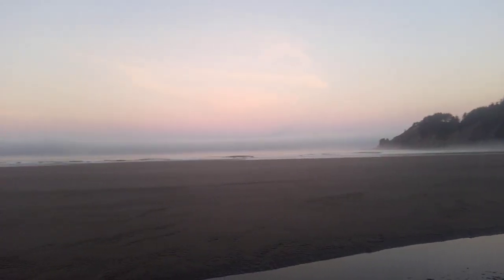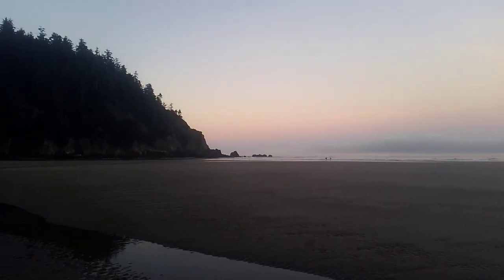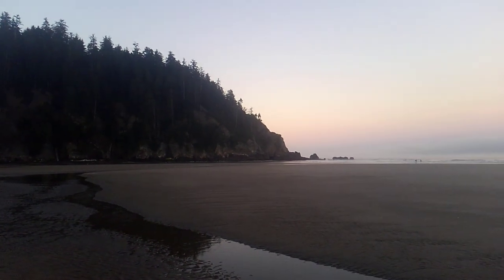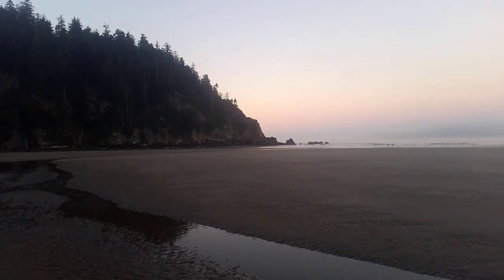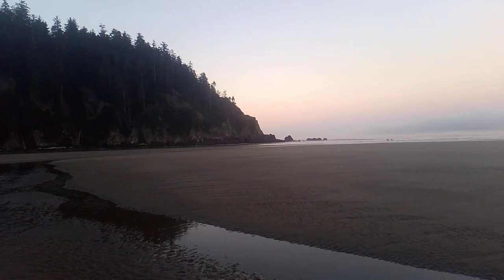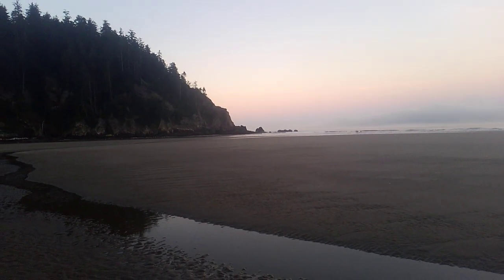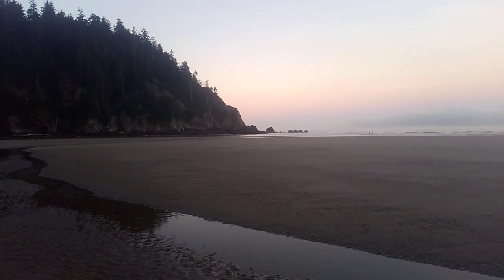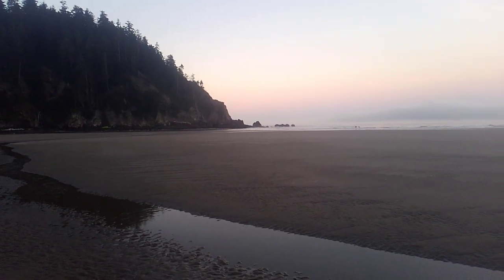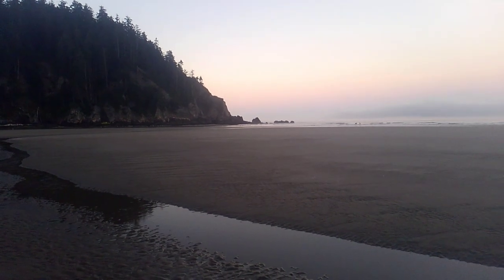Beautiful morning down here. A couple surfers headed out to go catch the waves. The sand is pushed in a lot heavier this year than other years, and it's extending out past the far south cave, which I've never been able to walk into the cave on the sand before — it's always a channel of water. You have to scurry around on the rocks and cliff.